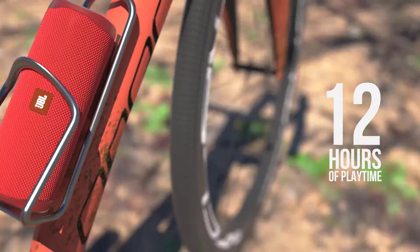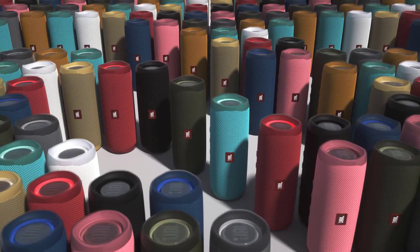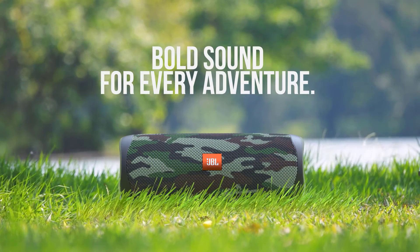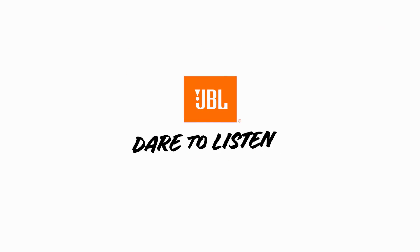The Flip 5 also features JBL's Party Boost feature, which allows you to pair it with other JBL Bluetooth speakers for even bigger sound. The one downside is the slightly dated Bluetooth 4.2 technology, which is a slightly weaker connection than the newest Bluetooth 5. But this is still our favorite JBL speaker based on sound and design.